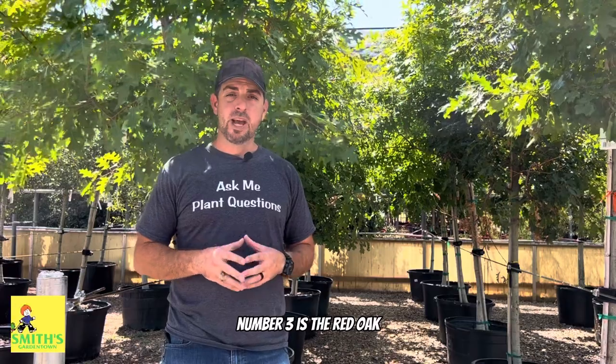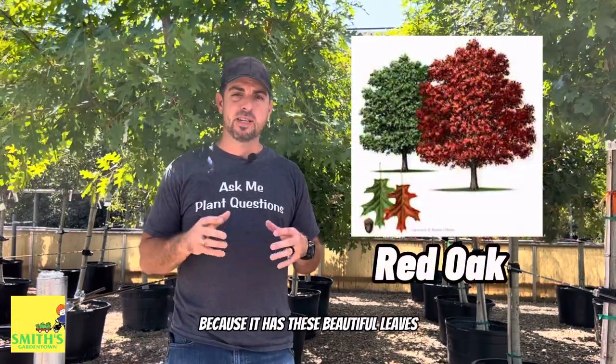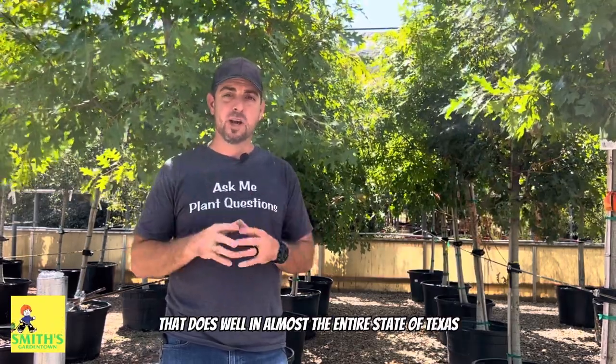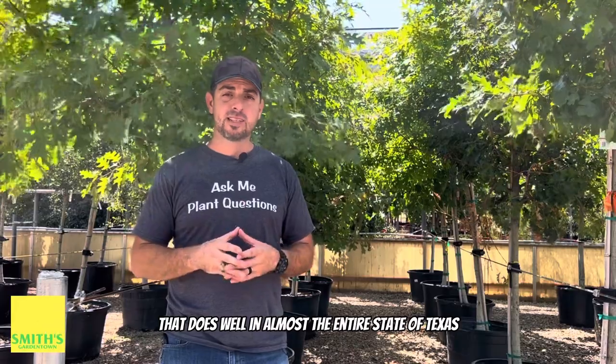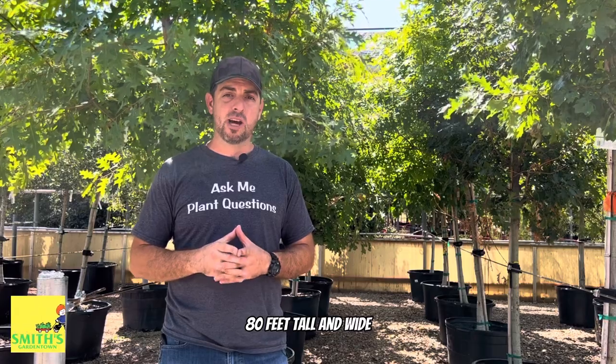Number three is the Red Oak, and this is consistently our best-selling tree from year to year because it has beautiful leaves and is just such a handsome tree. It does well in almost the entire state of Texas and it can get huge — up to 60 to 80 feet tall and wide.